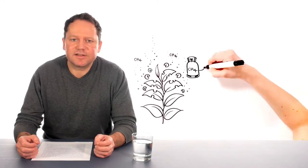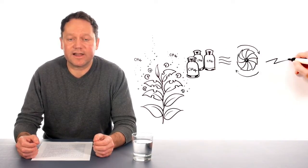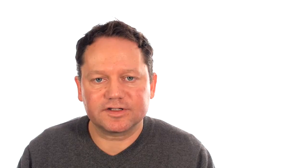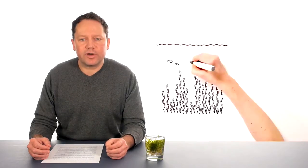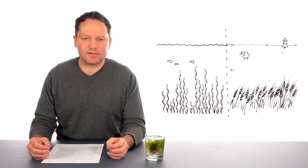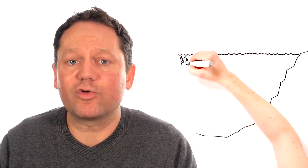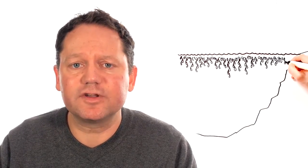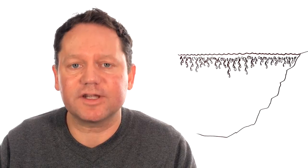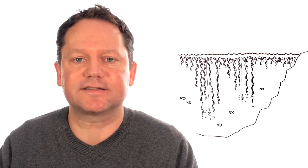Methane gas can be easily stored and used to run engines or turbines producing electricity whenever it is needed. The most efficient source for biomass are algae, which grow 5 to 10 times faster than rooted plants and, more importantly, they do not take up space on land needed for food production. However, since algae grow only close to the water surface where sunlight is accessible, most of the free space in the sea is lost for their cultivation. To open up deeper sea areas, we need to develop an artificial light system.